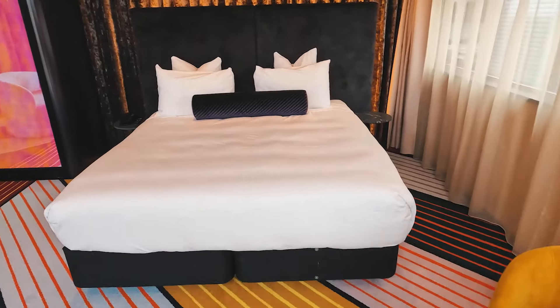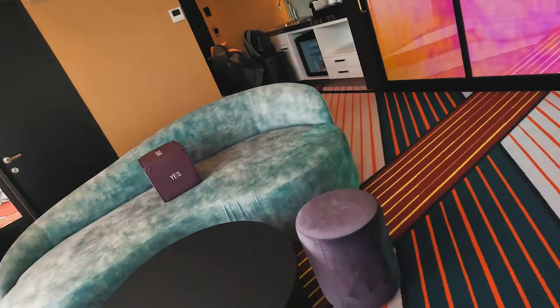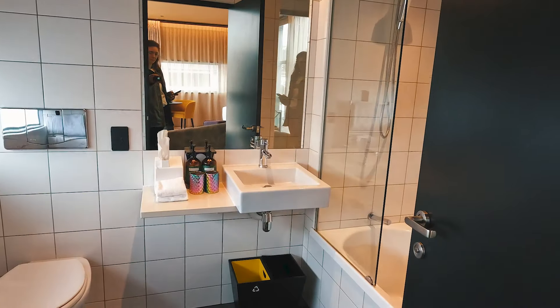So yeah, huge! And then there's a little space where they've left us some lovely goodies. And then there's a bathroom as well. Super cute.